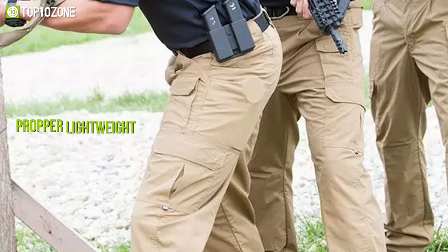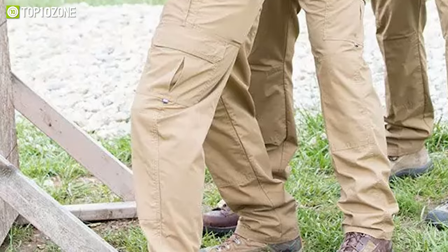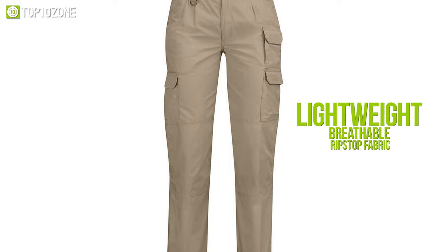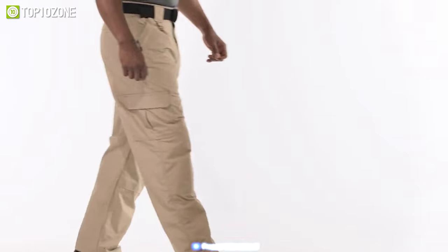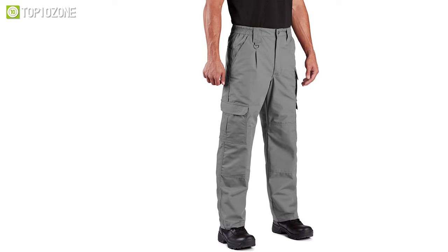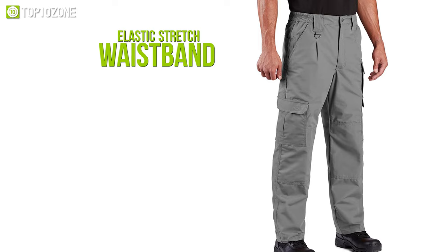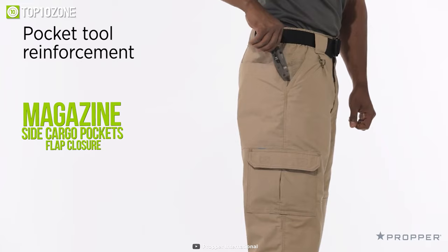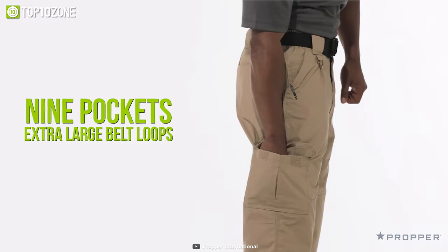Withstand the most challenging conditions with the Lightweight Tactical Pant from Propper, which will make you combat-ready and keep you prepared for tactical situations. It features a low-profile design made of lightweight breathable ripstop fabric consisting of 65% polyester and 35% cotton, plus it is coated in a Teflon fabric protector to repel stains and liquids. This DWR-coated lightweight pant comes with an elastic stretch waistband for a comfortable and relaxed fit. The hand pockets are reinforced while the magazine and side cargo pockets have flap closure, totaling nine pockets with extra-large belt loops.